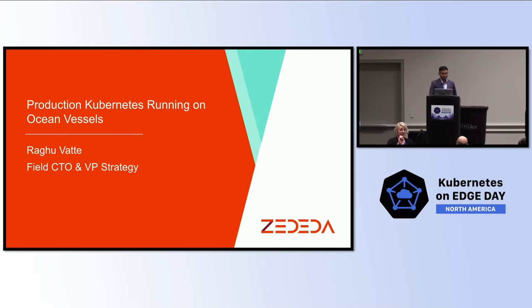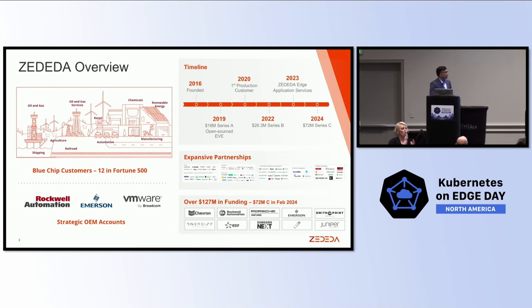I'm going to touch upon running Kubernetes on ocean vessels, and precisely commercial maritime vessels today. Before we get started, a very quick overview on Zadida.